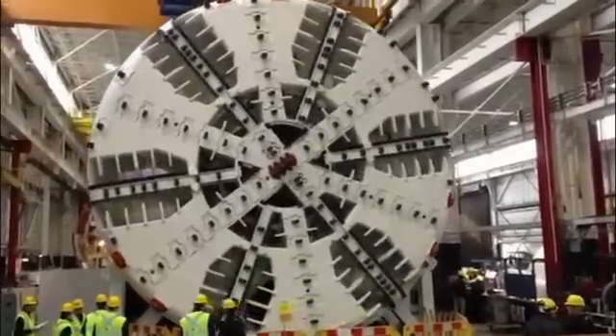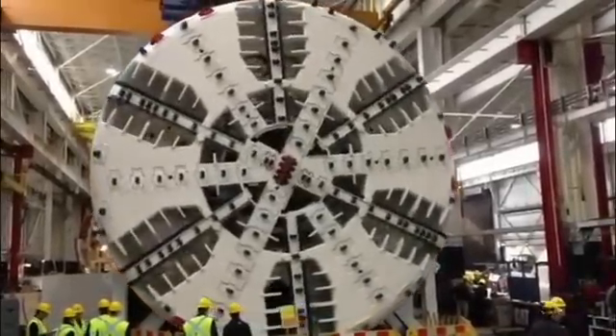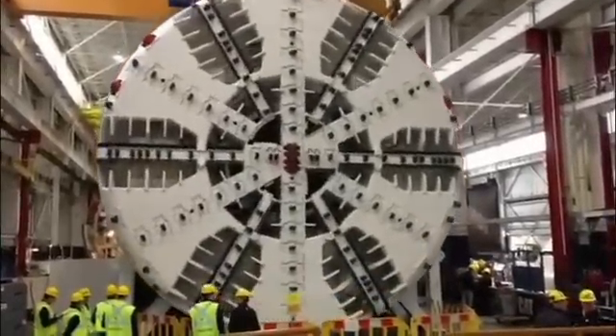Meet Alice, the Evergreen Line's Tunnel Boring Machine or TBM, shown here during her testing and commissioning.